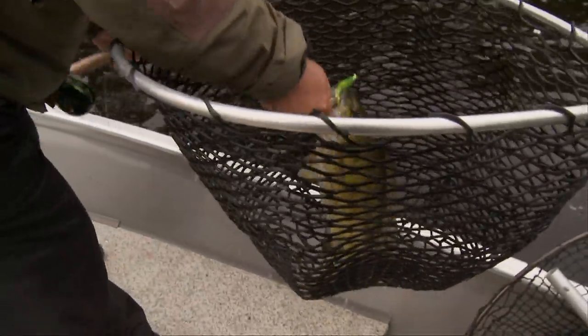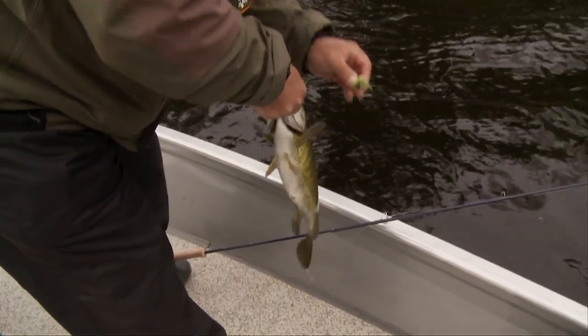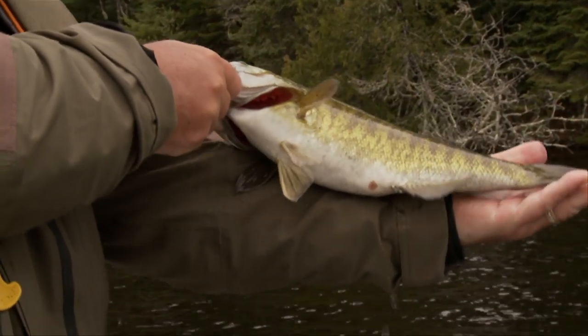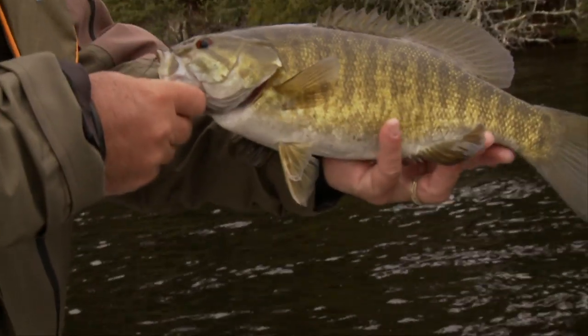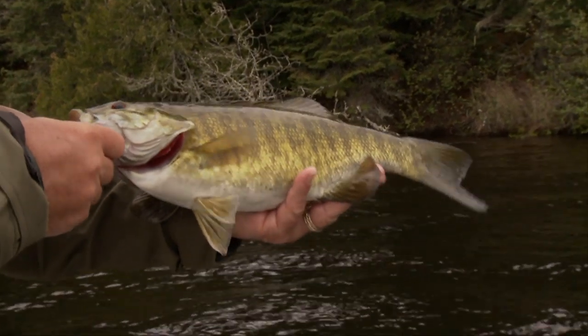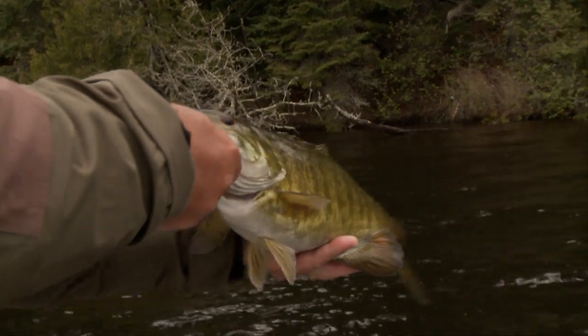Pretty colors, aren't you? 14, 15-incher — I'll take them all day. That's from right up into my elbow — that's a decent bass in anybody's books. Look at the bars on him, very well marked. Fishing here is tremendous.